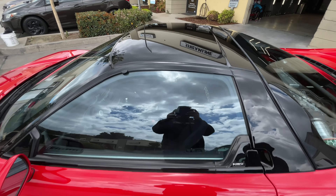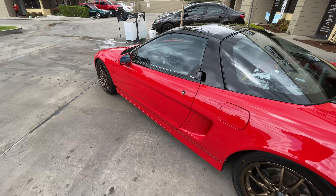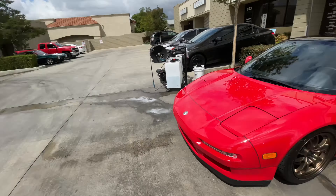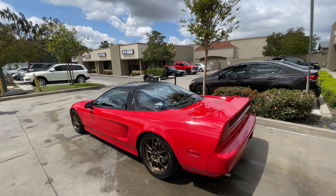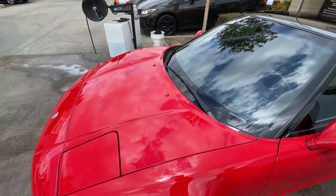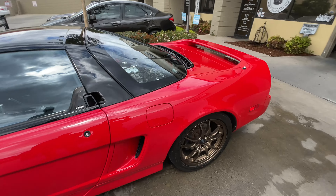We're here picking up the NSX. Oh, there she is! Look at her. Wow. No more swirls. Damn, so glossy now.